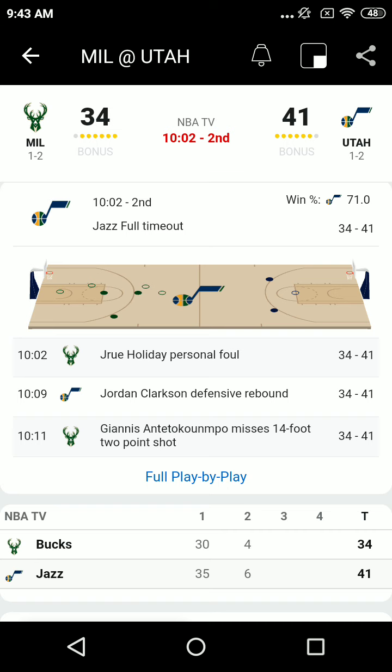Tonight's game is brought to you by America First, the official credit union of the Utah Jazz, with financial products and tools designed to help individuals, families, and businesses succeed. It's easy to see why they're Utah's number one credit union. Become a member today at AmericaFirst.com. Timeout on the floor — Jazz 41, Bucks 34 on the Jazz Radio Network.